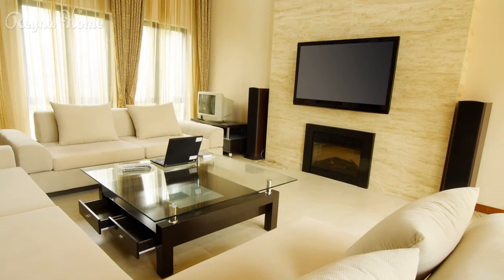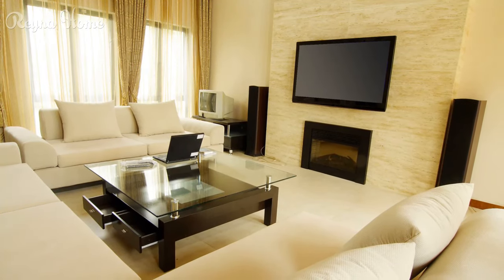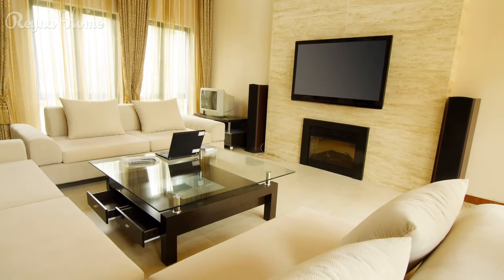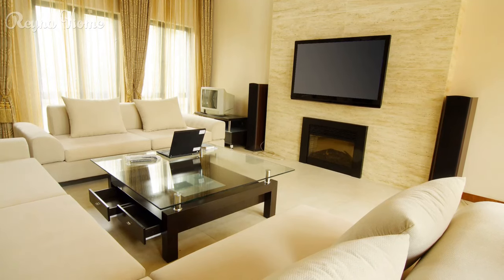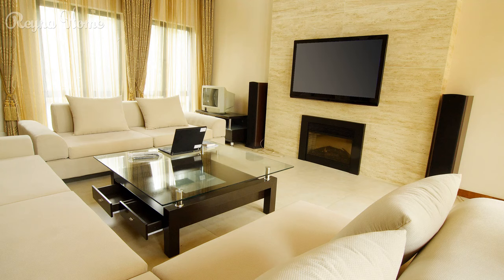8. A cozy living room with a fireplace as the focal point. A plush L-shaped couch sits in front of the fireplace, with a coffee table and ottoman in the center. A flat-screen TV is mounted above the fireplace, flanked by built-in shelves. String lights add a touch of twinkle, and the overall impression is one of warmth and relaxation.